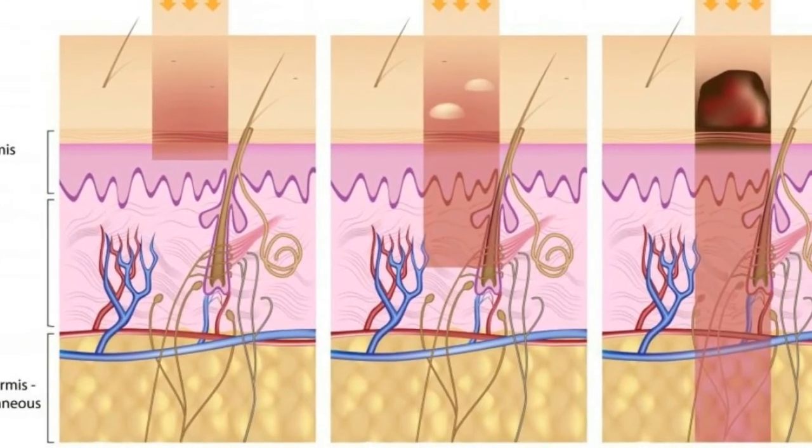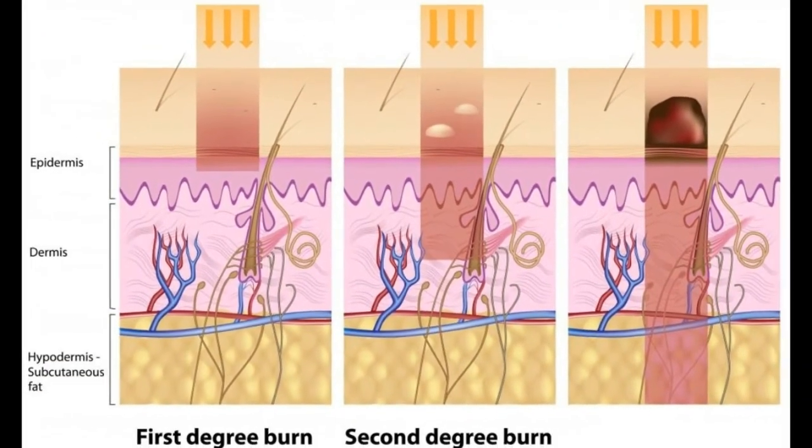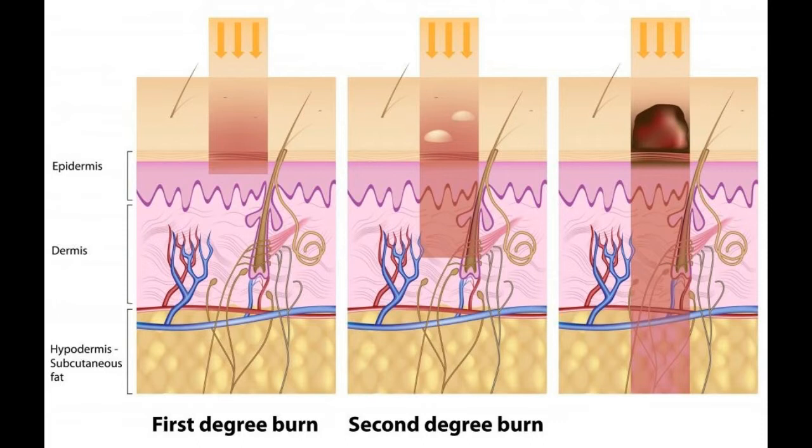How do I treat hot water burns? Hot water burns require immediate treatment no matter how bad they are, and more severe ones will need professional attention. More severe burns will need immediate medical attention via a call to 911 or another local emergency number, or a trip to the emergency room.